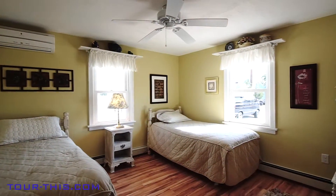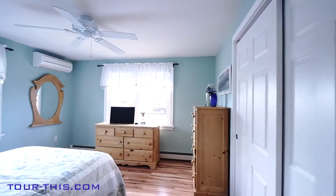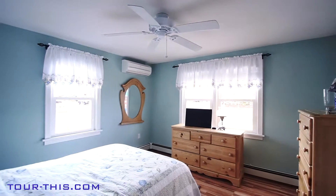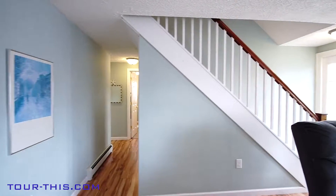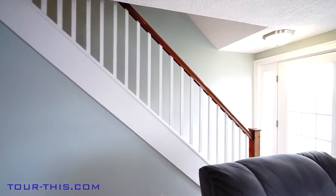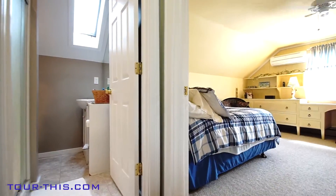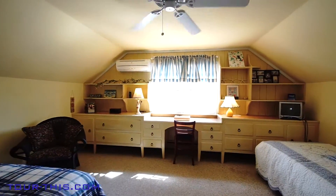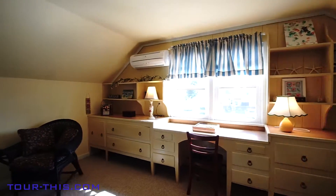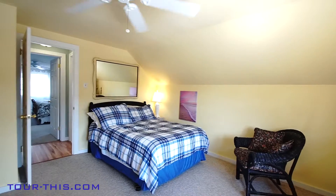The home can rent for a 10-week period bringing in up to $45,000. As a triplex, the house and apartment rent annually for $56,000 even without the store being leased or run for profit.